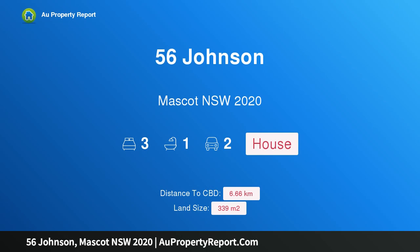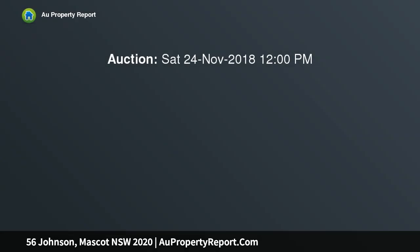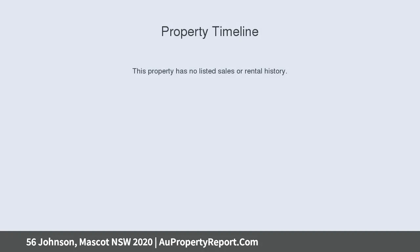Hi, I am glad to introduce property 56 Johnson, Mascot, New South Wales 2020. Make your mark — a two to three bedroom full brick home, solid as a rock. A chance to make your stamp; in need of a little loving, this could be your dream home.